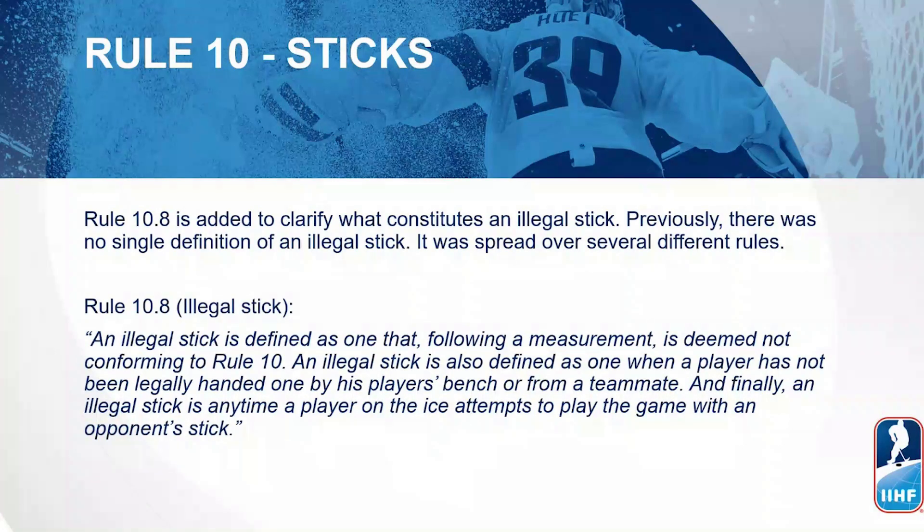We move along to Rule 10 — The Sticks. Under Rule 10.8, it is now clarified what constitutes an illegal stick. Previously there was no single definition of an illegal stick; it was spread over several different rules. Rule 10.8 now states: an illegal stick is defined as one that, following a measurement, is deemed not conforming to Rule 10. An illegal stick is also defined as one when a player has not been legally handed one by their players bench or from a teammate. Finally, an illegal stick includes any time a player on the ice attempts to play the game with an opponent's stick.